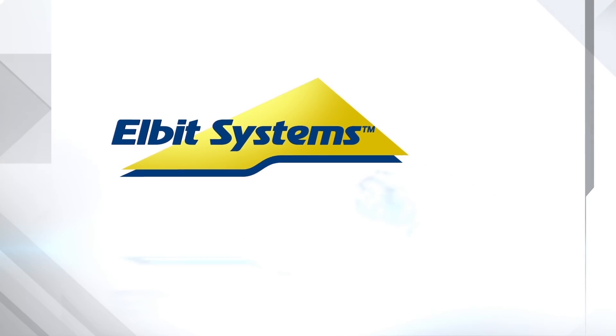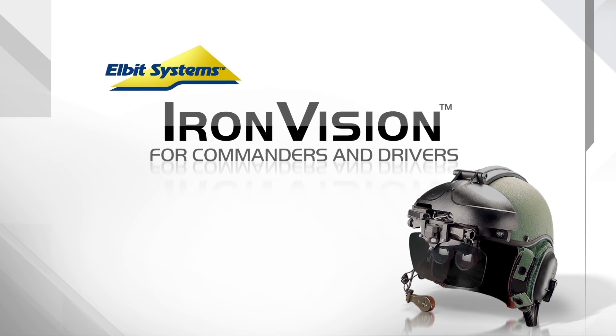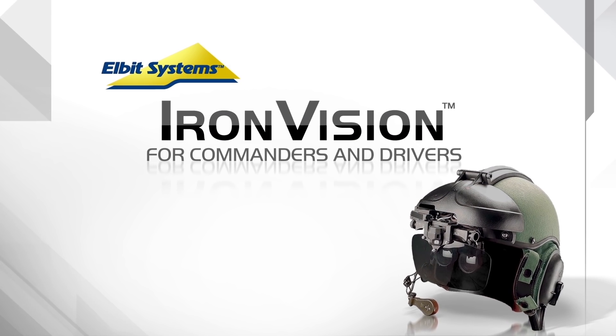Elbit Systems presents Iron Vision for commanders and drivers. Another first from Elbit Systems.